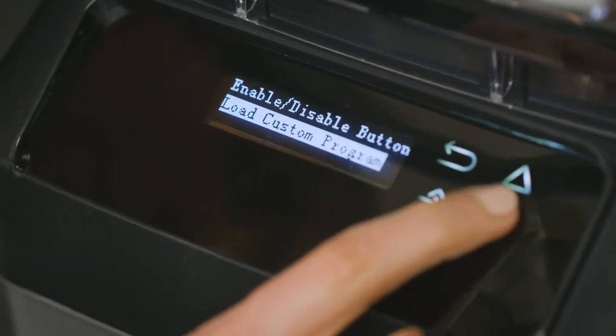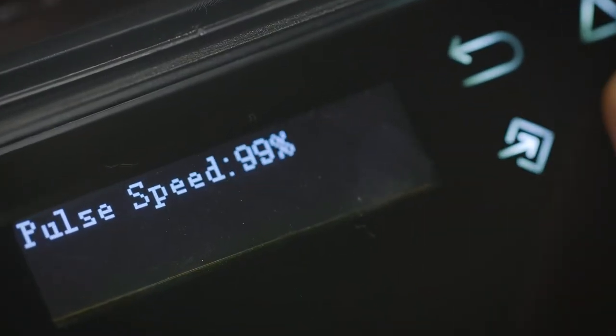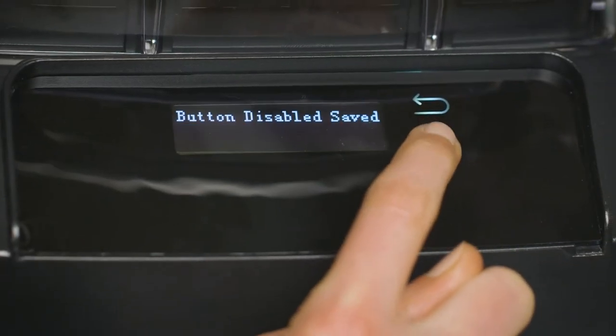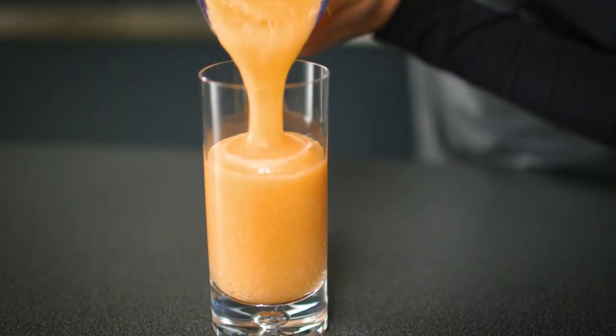The capacitive touchpad has a scrolling display, comes with 10 languages preloaded, and offers five programmable buttons that you can assign to your priority blends. The pulse option can be set to pulse anywhere from five to a hundred percent power, and any buttons can be deactivated to minimize operator error.